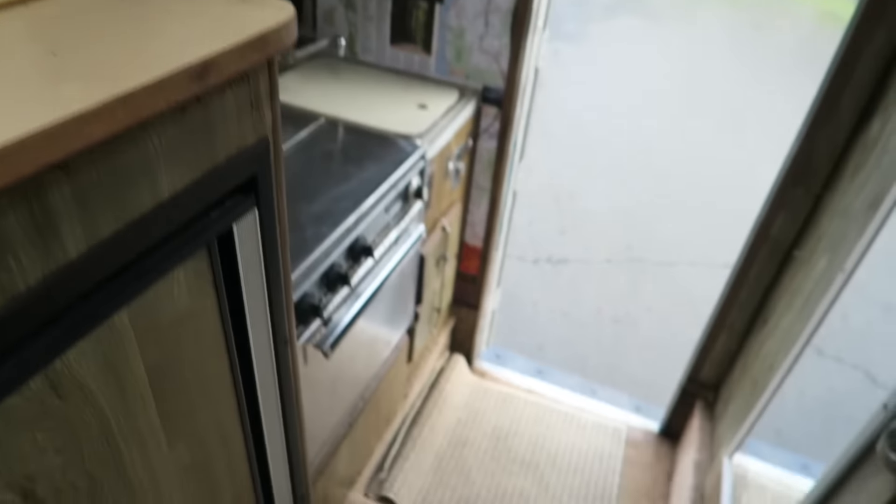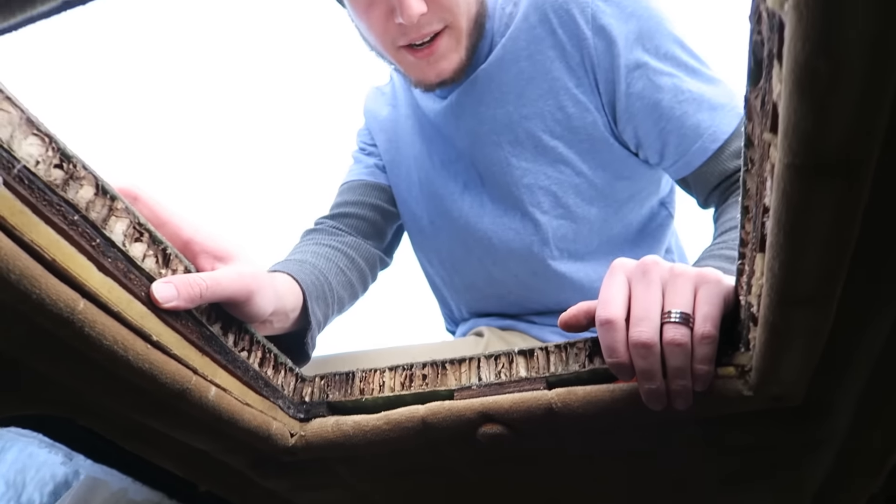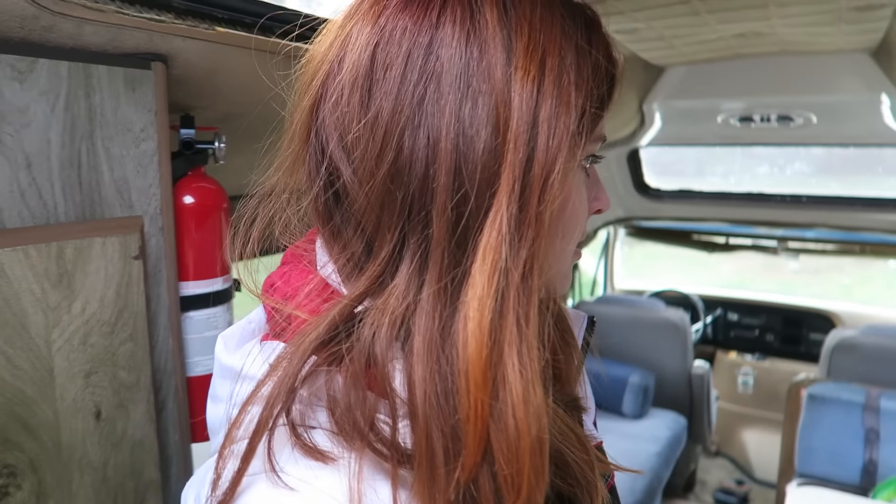Back where I was standing originally with the cooking area, this is the only place where Corbin can stand up — this one little square — which is unfortunate for him, but it's nice that he has at least one place to cook. A lot of the other vans he couldn't stand up at all anywhere, so it's nice. Then the rest is mostly seating and sleeping.